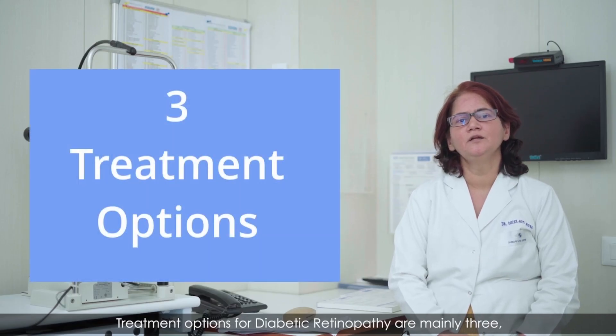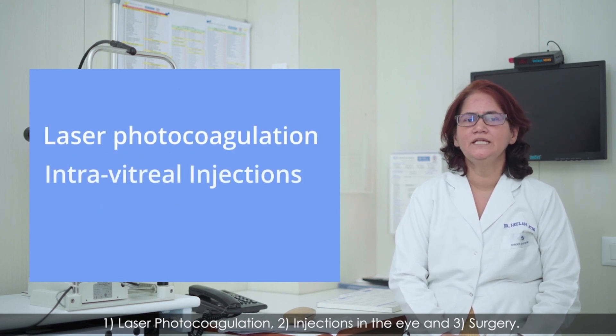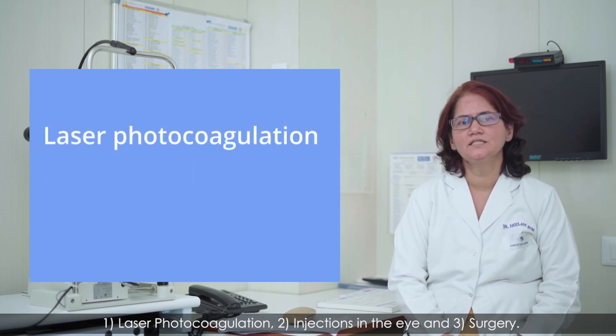Treatment options for diabetic retinopathy are mainly three: laser photocoagulation, injections in the eye, and surgery.